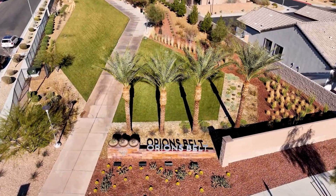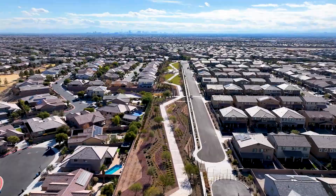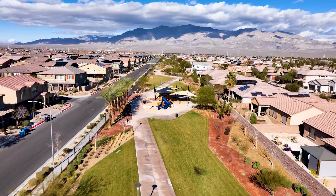This community strip park spans from Farm Road to Elkhorn Road. It includes walking paths, grassy areas, and children's play equipment.